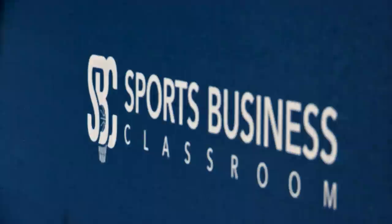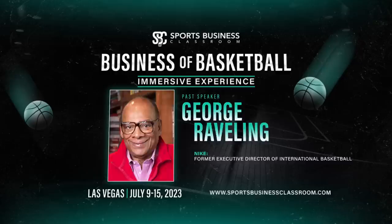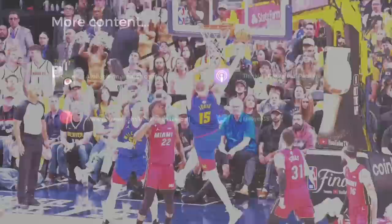If you want to work in basketball, I have the place for you — it's Sports Business Classroom's immersive program inside Summer League in Las Vegas. Past instructors have included Commissioner Adam Silver, Mike D'Antoni, and tons of other industry leaders in the NBA and in media. Sign up using the code GREATDAY for $300 off — more information in the description below. To directly support this channel, check out patreon.com/thinkingbasketball. We have our proprietary stats board that updates throughout the season and the playoffs, a Discord community, and more. Thanks as always for watching, and I hope you are having a great day.